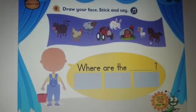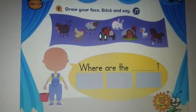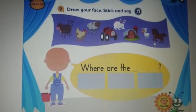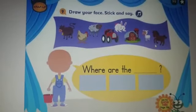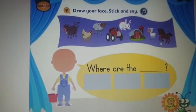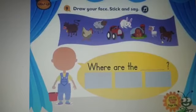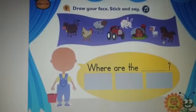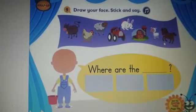Thank you. Thank you very much. You are welcome. Thank you very much. Now I want you to listen again to the song and sing along with the song about the farm. Have a good day. Thank you, KG2. Bye bye.